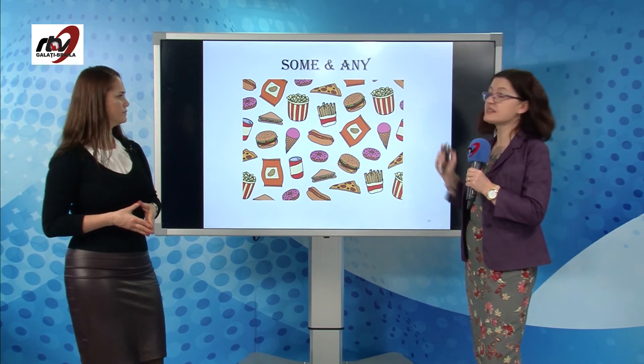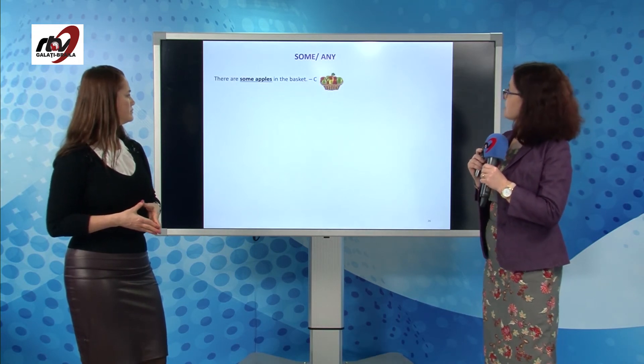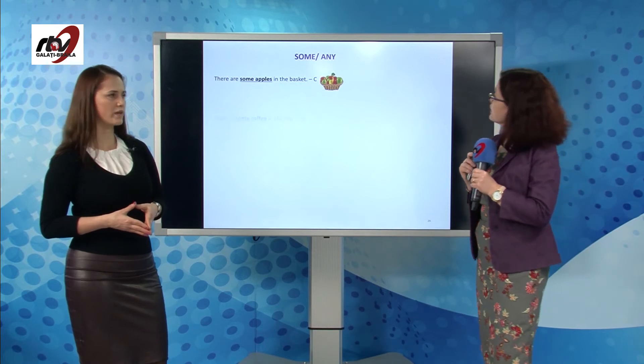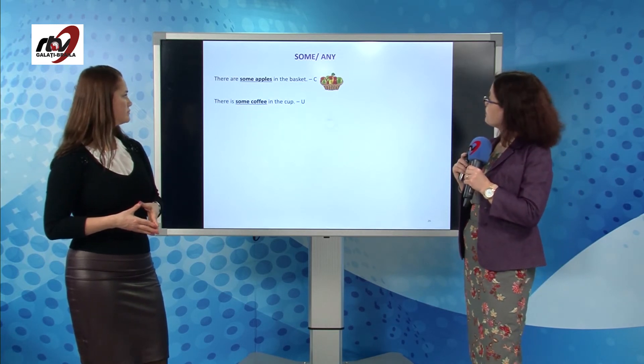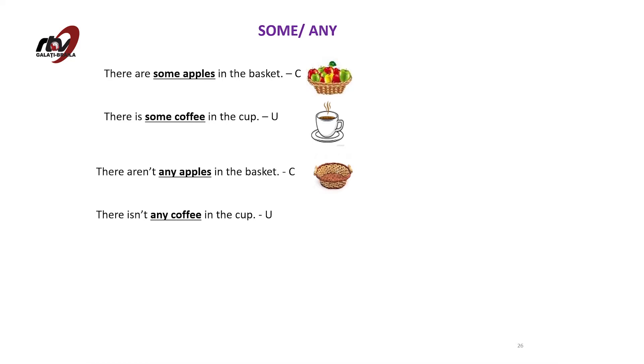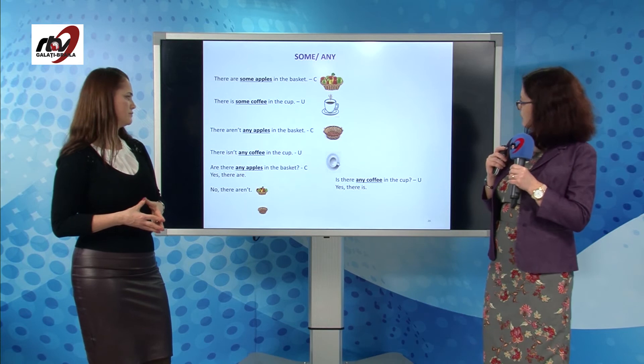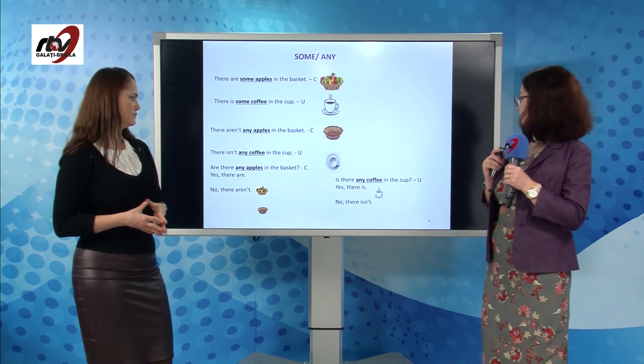Now let's take a look at some and any in sentences. There are some apples in the basket. There is some coffee in the cup — used with uncountable words. There aren't any apples in the basket — this time the basket is empty. There isn't any coffee in the cup — an empty cup. Are there any apples in the basket? Yes, there are, or no, there aren't. Is there any coffee in the cup? Yes, there is. No, there isn't.